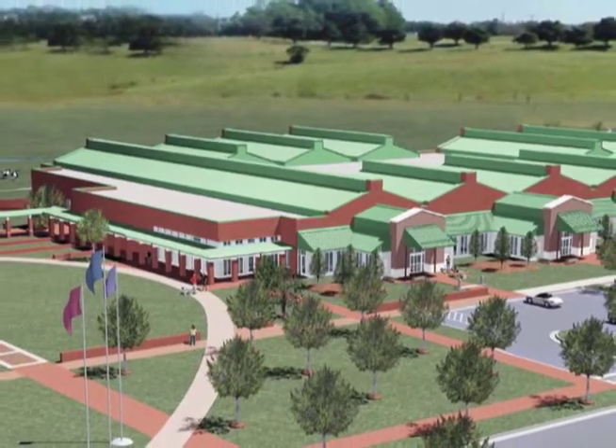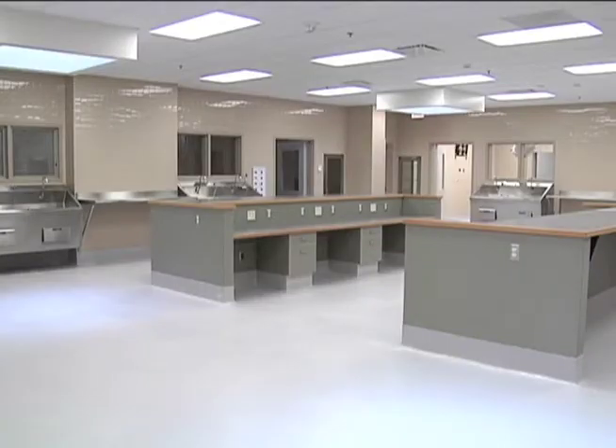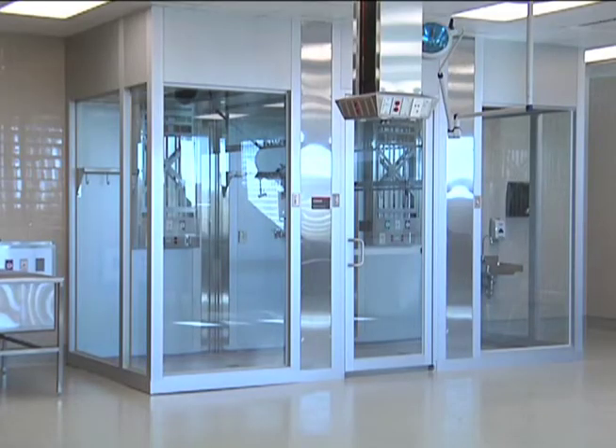From the student perspective, the Terry Center offers a wealth of opportunities and advantages that will be a great asset to our incoming classes. First of all, the facility is just beautiful, spacious, and filled with new technology that students really aren't exposed to other places.